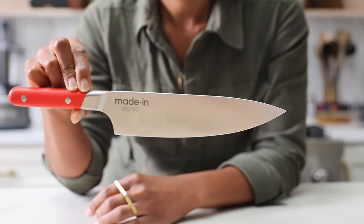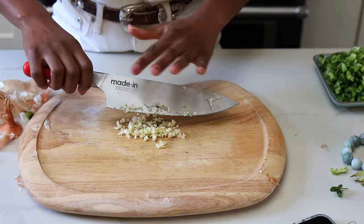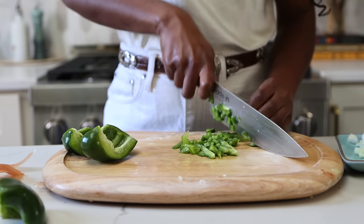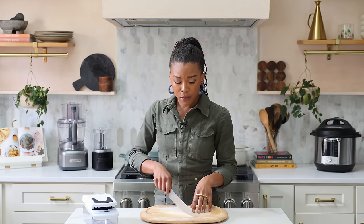A chef's knife is important because this is the main knife you will use for all of your chopping, mincing, and dicing. The reason I recommend a good and sharp chef's knife is that dull knives hurt people. Dull knives are dangerous — they have a tendency to slip, especially when you are cutting harder items, but even when you're cutting an onion.